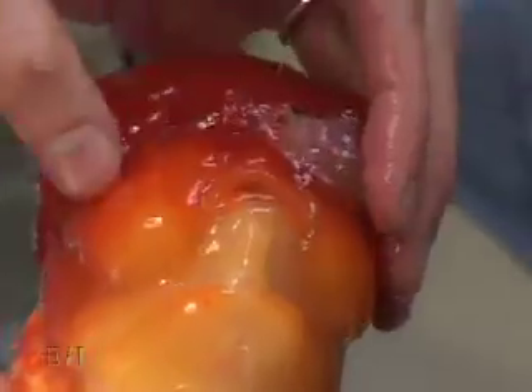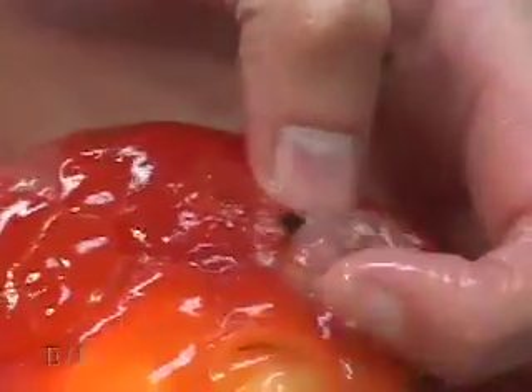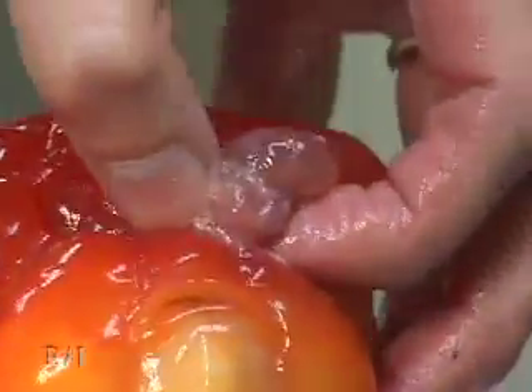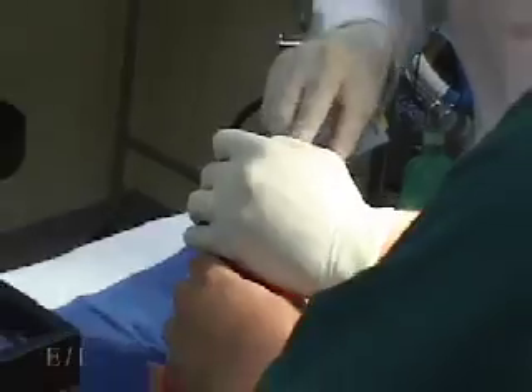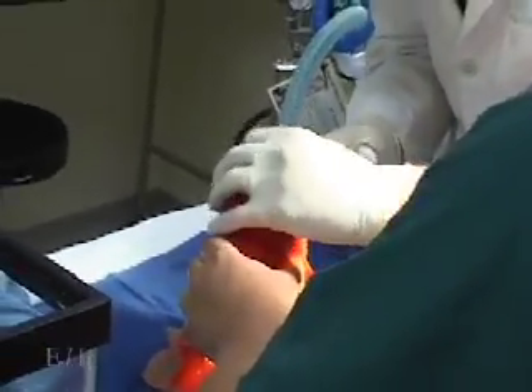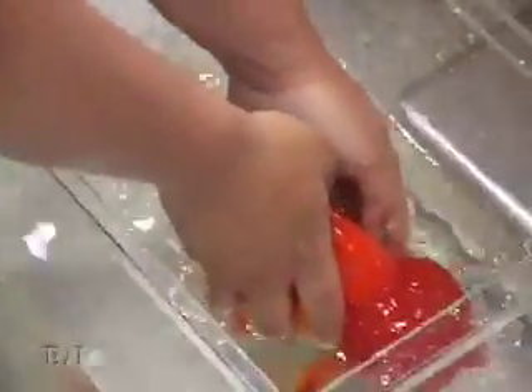Palpating and looking at symmetry between the right nostril and the left nostril, you can see this mass is growing out of the nostril from the medial aspect — from the inside of the nostril. Skillfully, within a few seconds, he successfully completes the job and places the fish back into the water for recuperation.